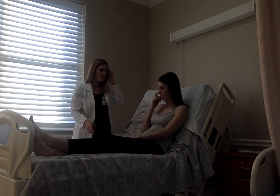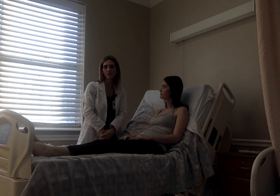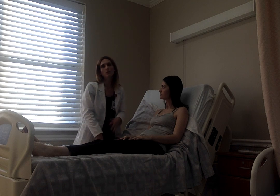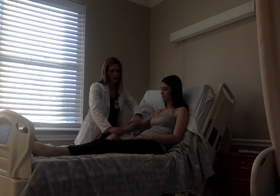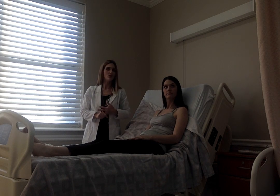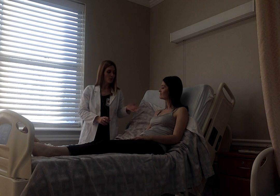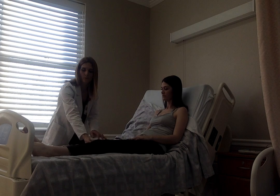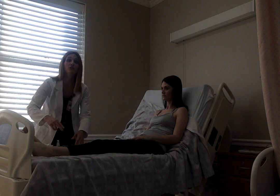Moving on to the extremities. I would check her inguinal nodes, which we would expect to be discreet, non-tender, and mobile. Her femoral pulse we would expect to be plus-two grade and brisk. I'm going to palpate and assess all of her extremities bilaterally. I do not see any edema, and her skin appears to be warm and dry. Grading her distal pulses — the radial, popliteal, posterior tibial, and dorsalis pedis are all plus-two and normal.